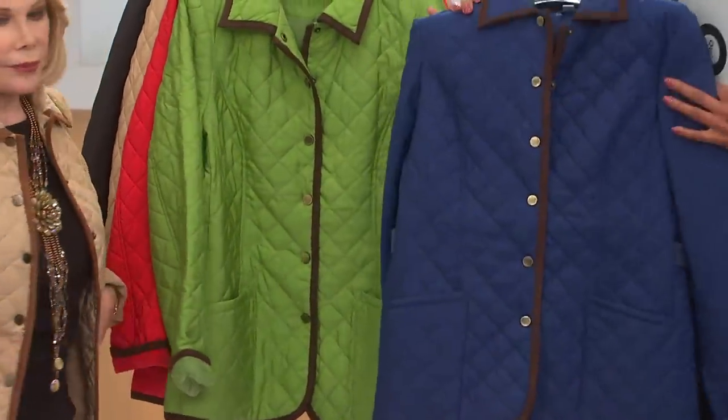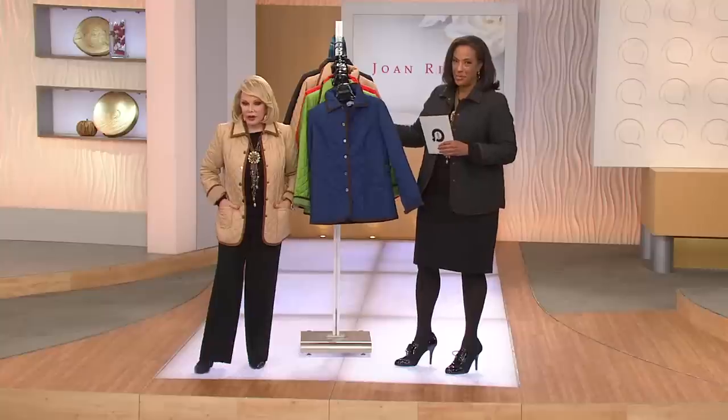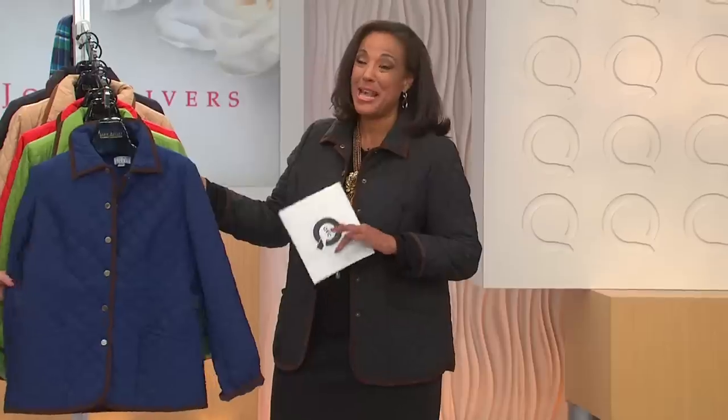It's a great jacket, fully lined. Beautiful. Here's what I would say — most of us are probably saying, I would never expect that jacket to be $59 and change. But that's what a Today's Special Value is, and that's why 22,000 orders have been placed.